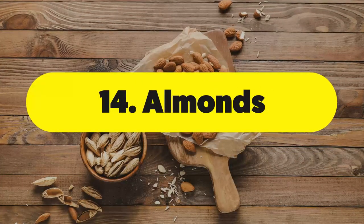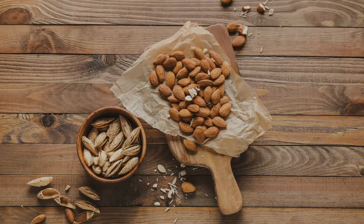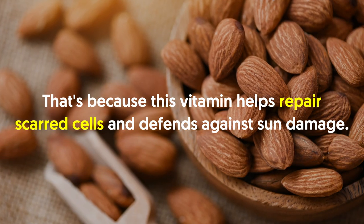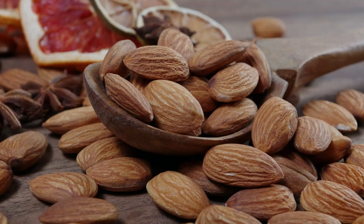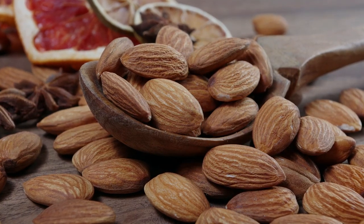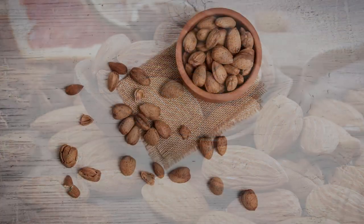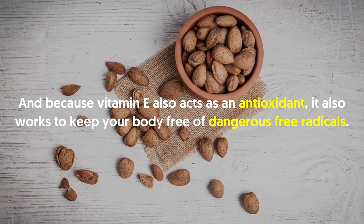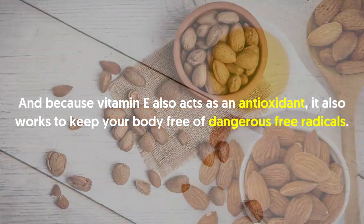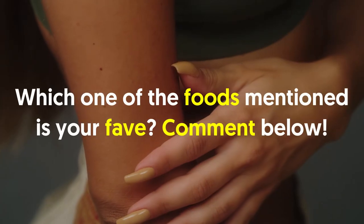Number fourteen: almonds. Almonds are full of vitamin E, one of the most commonly associated vitamins with skin care, because it helps repair scarred cells and defends against sun damage. Volunteers who consumed 14 milligrams of vitamin E per day — about 20 almonds — and were then exposed to UV light burned less than those who took none. Because vitamin E also acts as an antioxidant, it helps keep your body free of dangerous free radicals.